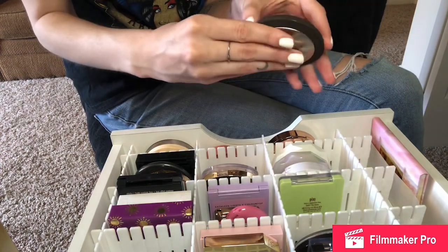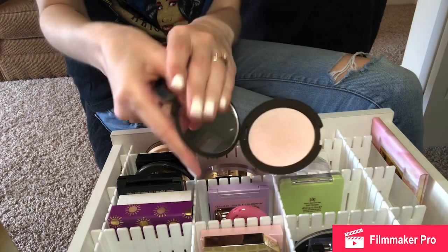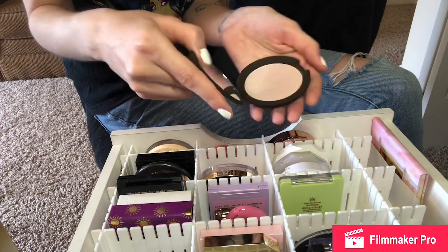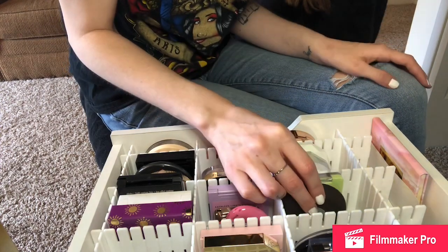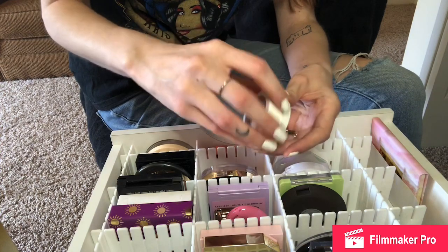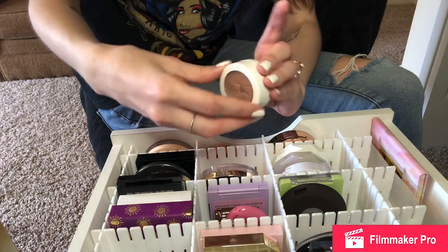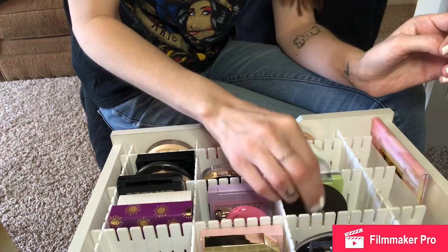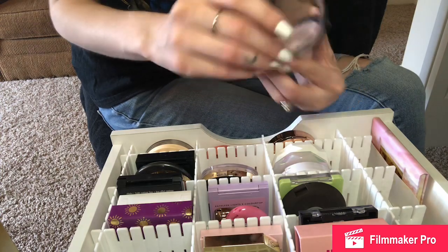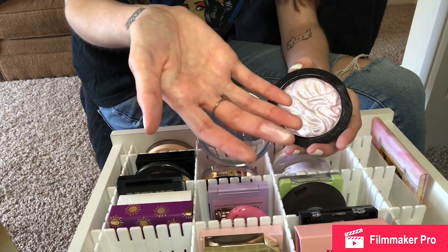I'm also going to keep this one I just picked up recently — this is the BECCA Highlight in Prismatic Amethyst, it's like a purpley shade but super pretty. I'm also keeping this one because I'm trying to pan it — this is the Color Pop Flexitarian Highlight, I'm doing pretty solid at panning it but I'll keep working on it. I'm also keeping this Revolution Strobe Highlighter; it's a really pretty purple, super bright, and I love it.